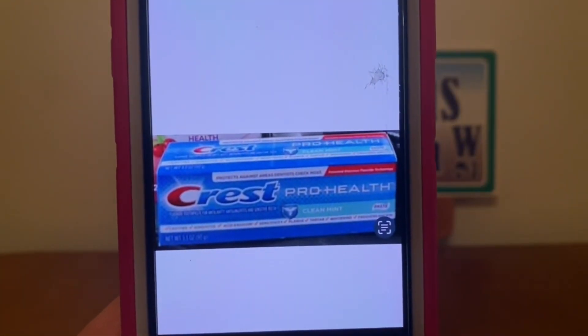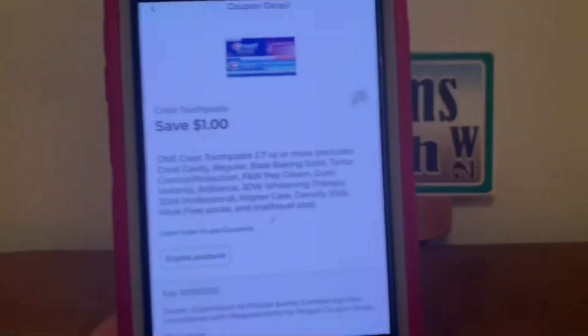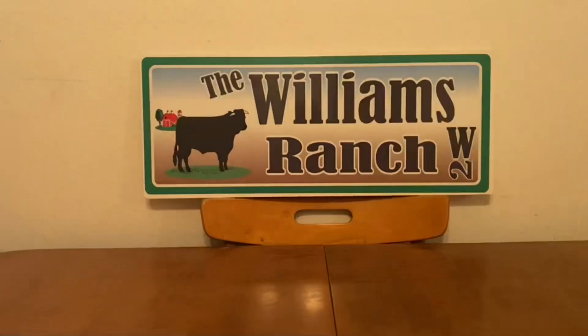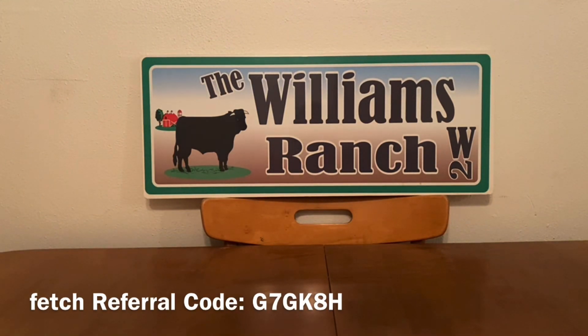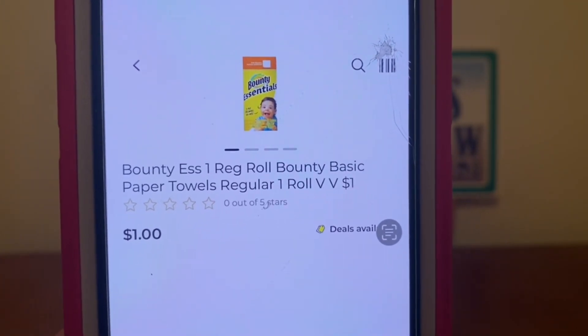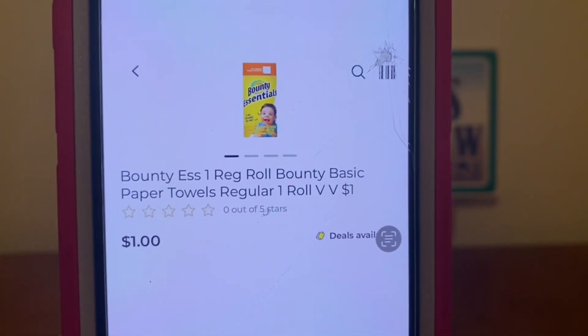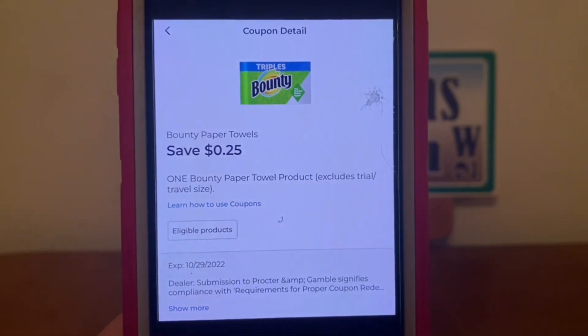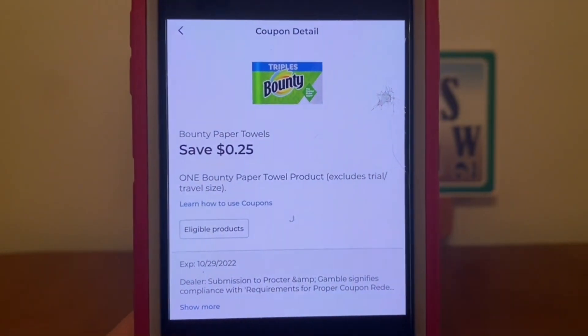We've got the Crest ProHealth toothpaste — you can find these down the dollar aisle. Pick up one for $1, and a $1 digital coupon is attaching, giving you this product for free. We've got some freebies! What I like about these freebie digital coupons is they're good for a while, so if your store is out, it should be restocked before the coupon expires. We've also got the Bounty paper towels, also found down the dollar aisle. Pick up one roll for $1, and a $0.25 digital will attach, giving you the Bounty paper towel for $0.75 out of pocket.